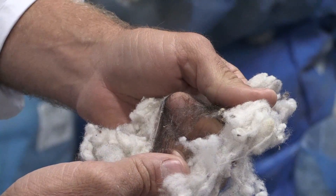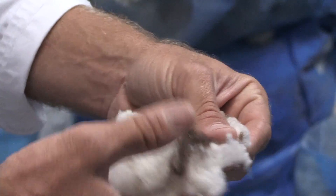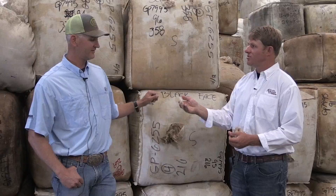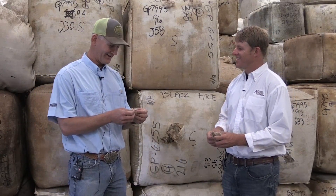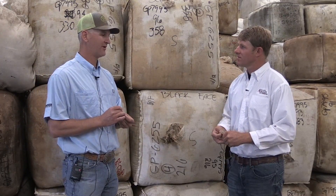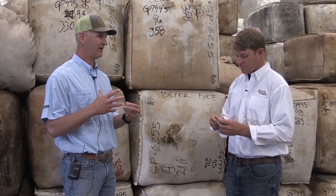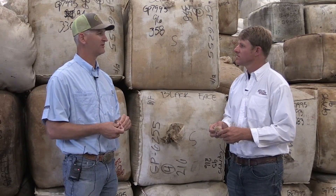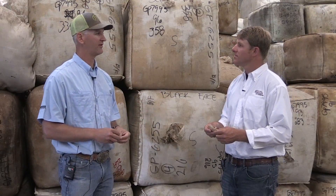We're standing in front of wool bales marked 'blackface' — you can see some black fibers and it's fairly coarse. What micron is this and how would you use this type? This one's already been cored, so I know it's about 30 micron. There's blackface from all over the United States in this lot. When a truckload comes in, you'll get 60 bales of whiteface from the ewes and maybe three bales of blackface on the back — when we get enough, we group it together and core it.